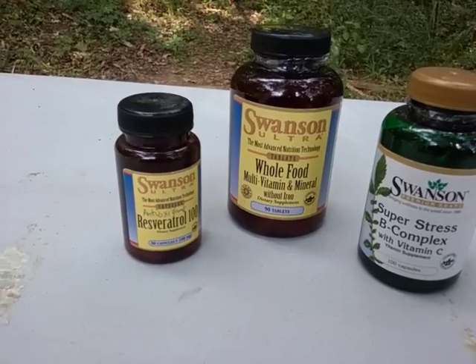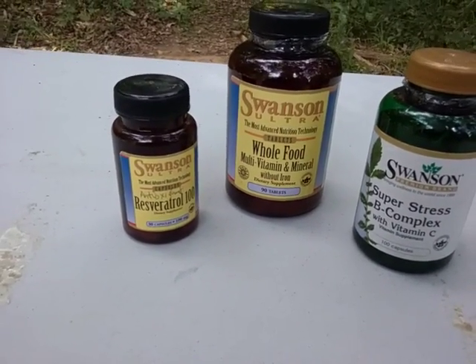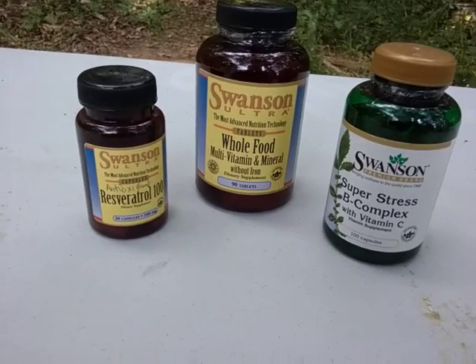This is going to be a hundred milligrams — you may want to even double that up — but that's an antioxidant. And over here on the right, we have our super stress B complex.